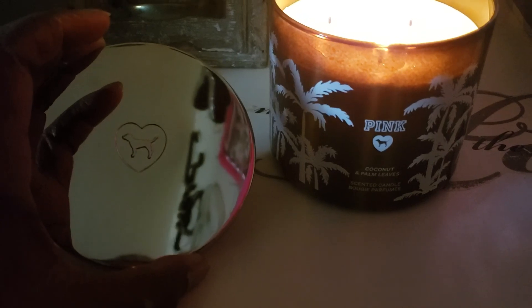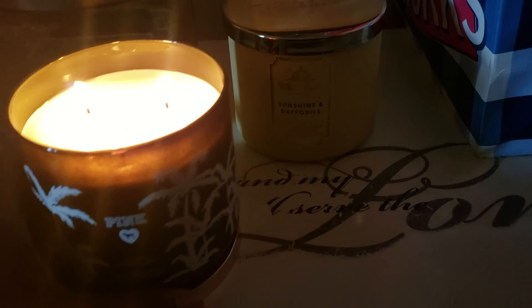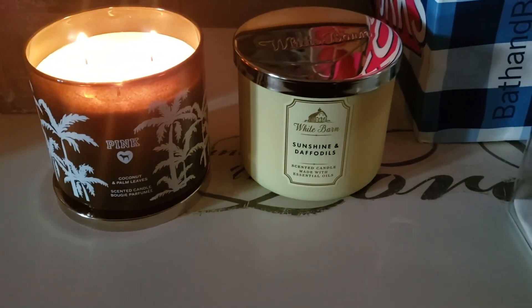Here's the top. I can sit her right on top of here, and this is one reason why I'm glad I have this. My Bath and Body candle is right near it. As you can see, they're the same size.